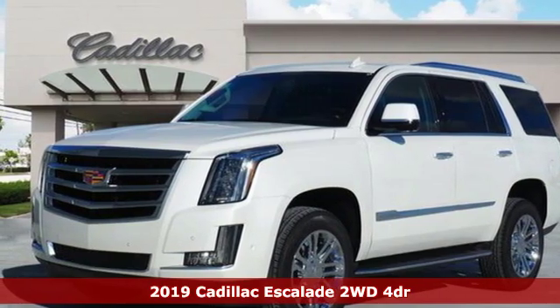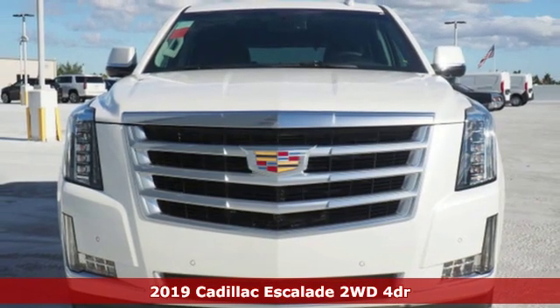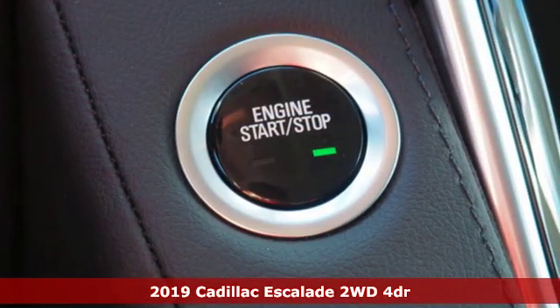Here's a new 2019 Cadillac Escalade. By being meticulous about what went into building this Escalade, you can get whatever you want out of it.